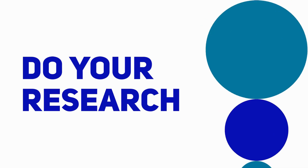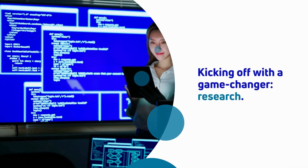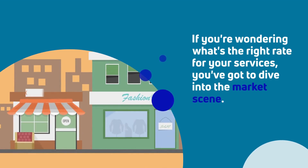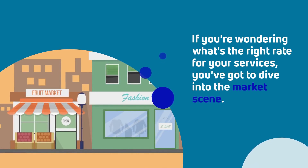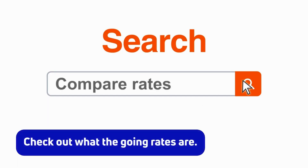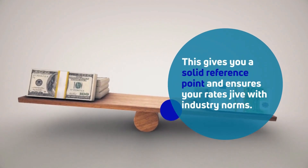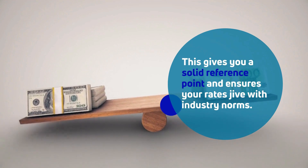First tip: do your research. Kicking off with the game-changer — research. If you're wondering what's the right rate for your services, you've got to dive into the market scene. Check out what the going rates are. This gives you a solid reference point and ensures your rates align with industry norms.